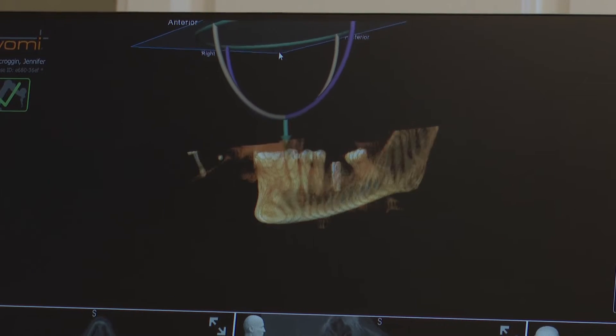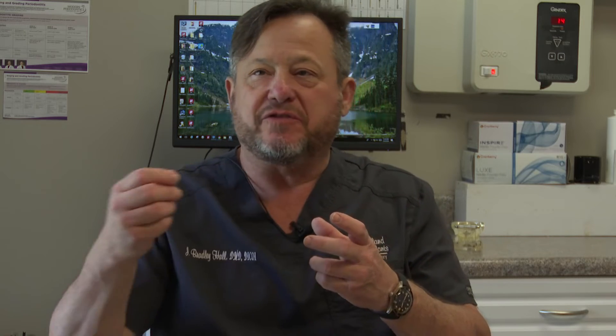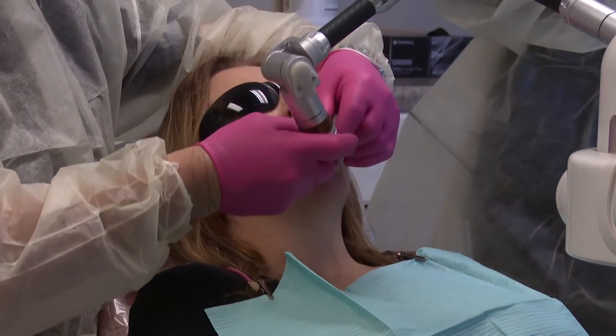But it's not on autopilot. Once we get to a certain point in the mouth, the implant drill can only go up and down, in and out. It can't move to the left or to the right. That's what makes it so precise.